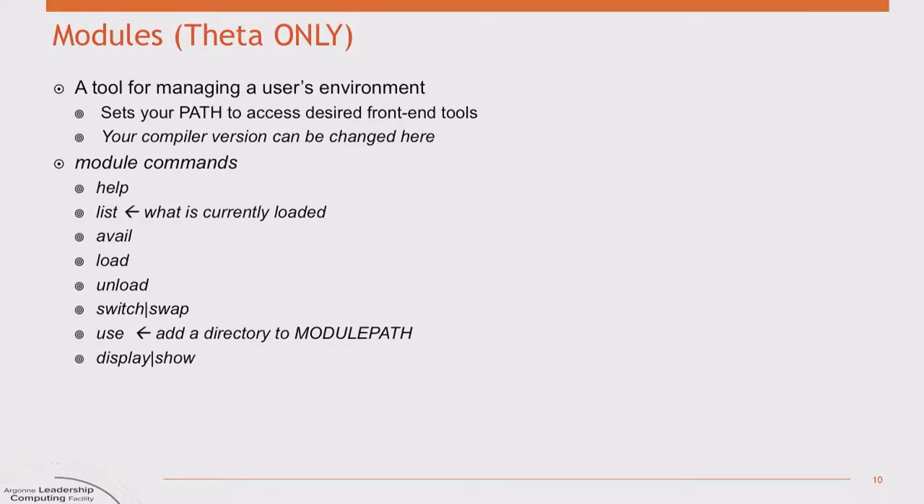If you've used other systems, you may be familiar with modules — a software product that sets up your Unix shell environment variables for things like your compiler and different libraries. Theta is the only system at LCF that uses modules. The most common commands you might need are listed on this slide. When you don't know what to do, look at these slides first, and there'll also be supplemental material that's a bit more detailed about Theta and the Blue Gene queue system.